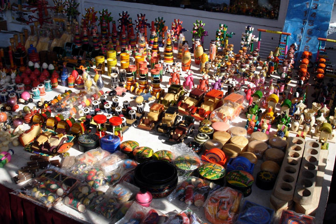Chanapatna toys are a particular form of wooden toys manufactured in the town of Chanapatna in the Ramanagara district of Karnataka state, India. This traditional craft is protected as a geographical indication under the World Trade Organization, administered by the government of Karnataka. As a result of the popularity of these toys, Chanapatna is known as Gombagala Oru of Karnataka.